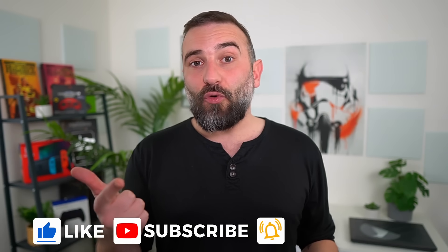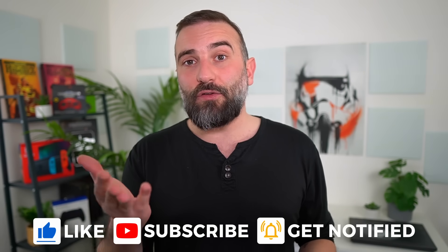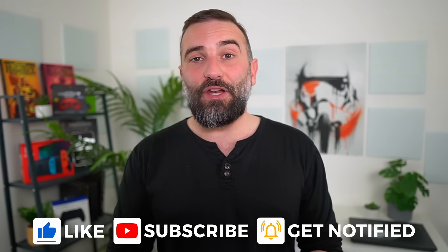Thanks everyone for watching the video. I hope you enjoyed it. If you did, don't hesitate to like, subscribe, turn on notifications, or write a comment. And if you really enjoy what I do and want to support the channel, there are links for Patreon and YouTube memberships — both get access to special weekly perks — and you can also donate on PayPal or click the Super Thanks button.